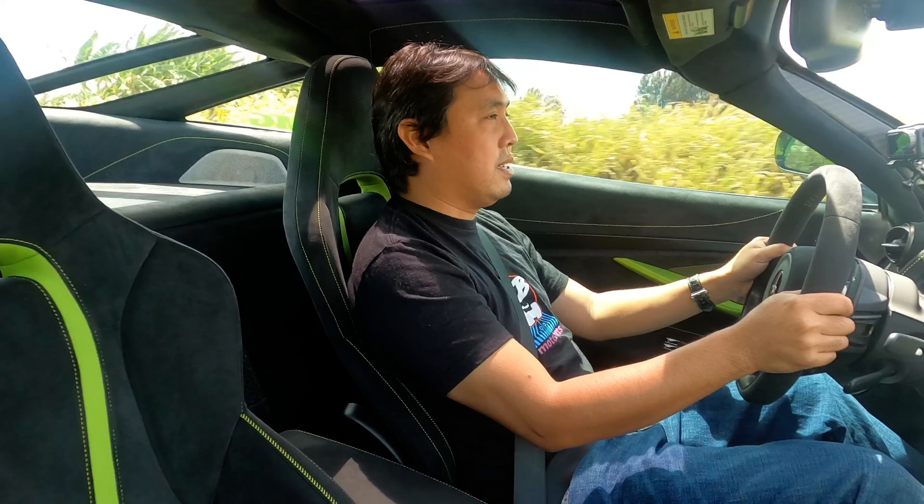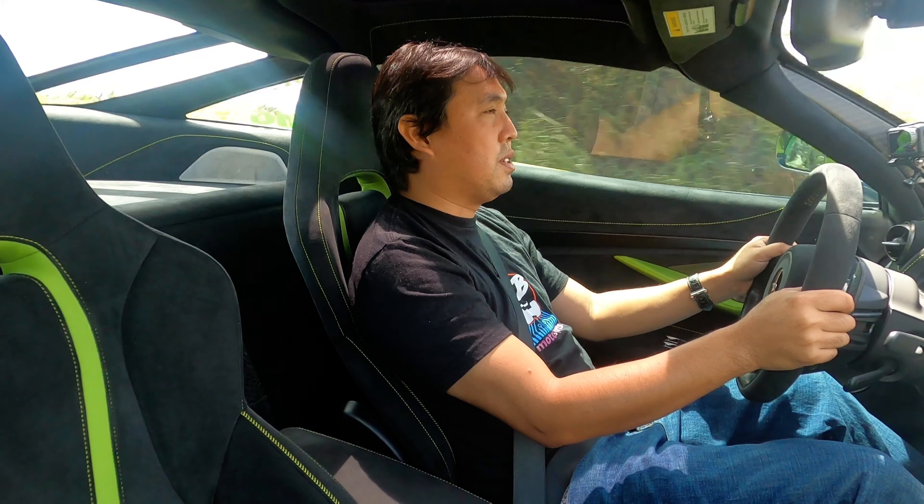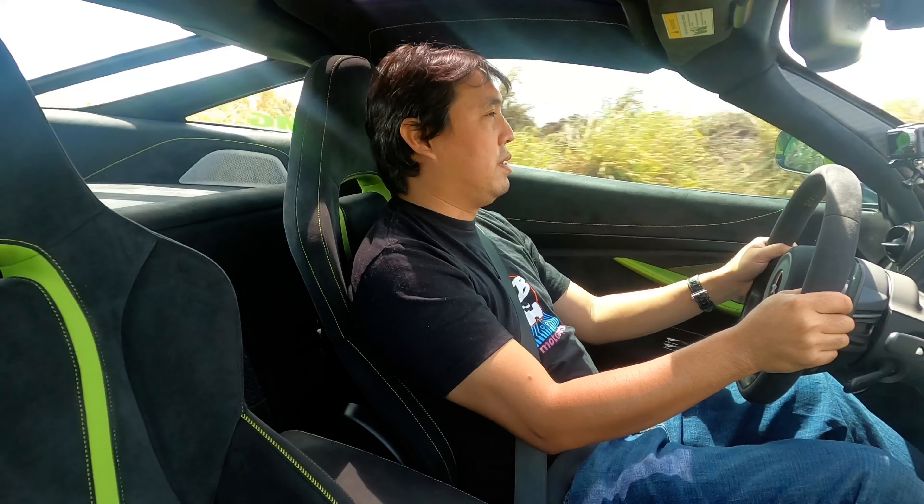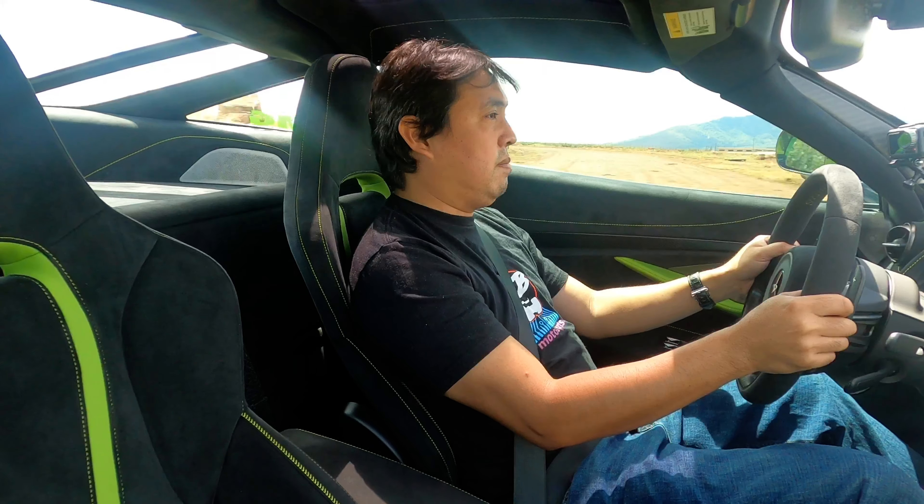The dual-clutch transmission offered quick shifts without any drama — no aggressive throttle blips and no chassis shaking on upshifts like the Ferrari does. Always being a cool and comfortable car.